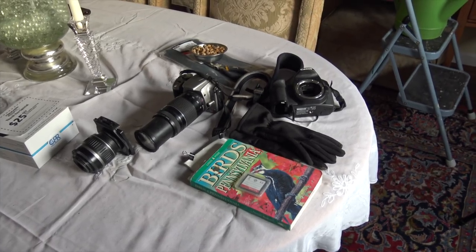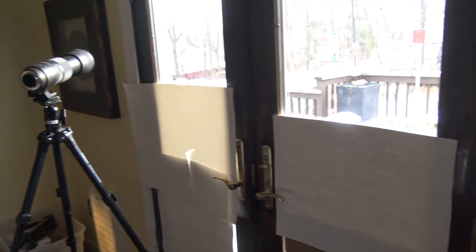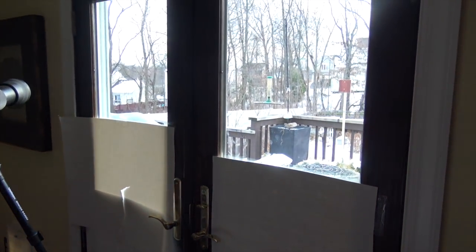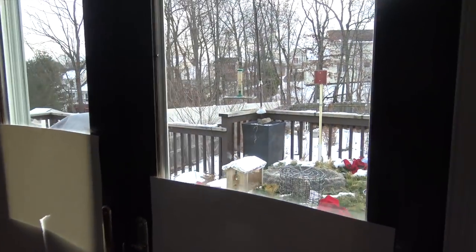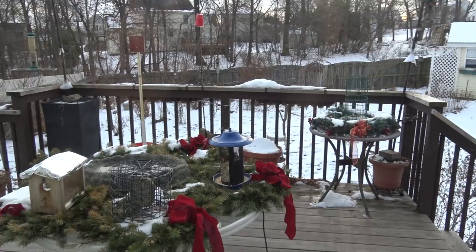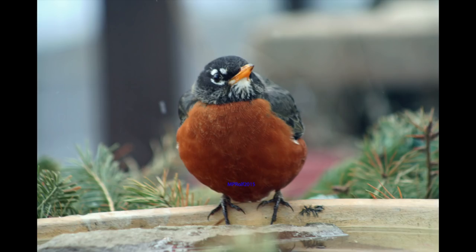This is where Mary Pat operates for a lot of the winter. You can see the big lens over there, and the paper on the glass is so that the birds don't get frightened off. She does a lot of her photographing right from here. Let's go outside on the deck and take a look at what Mary Pat does to bring the birds in for winter photography.